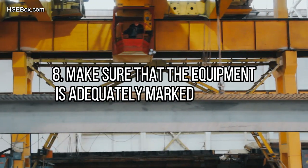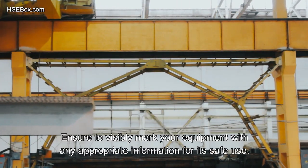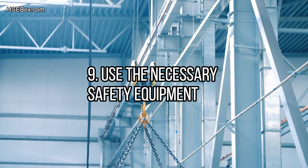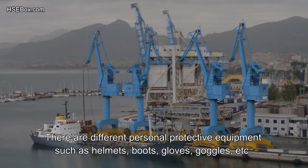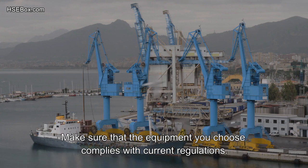Number 8: Make sure that the equipment is adequately marked. Ensure your equipment is visibly marked with appropriate information for its safe use, and mark all accessories as well. Number 9: Use the necessary safety equipment. There are different personal protective equipment options such as helmets, boots, gloves, and goggles. Assess and analyze the characteristics of the work environment and the lifting equipment to choose the PPE that best suits the specific needs of your staff, ensuring it complies with current regulations.